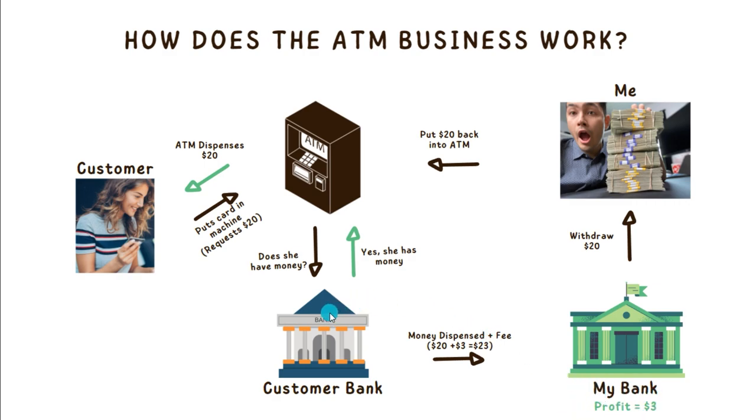When that whole transaction is complete, our customer's bank is going to tell our ATM yes, she does have money, and then our customer is going to get that $20, walk away happy with the money that she got — and that's the end of that transaction. Over here on the bottom right hand side, we have that profit of $3.